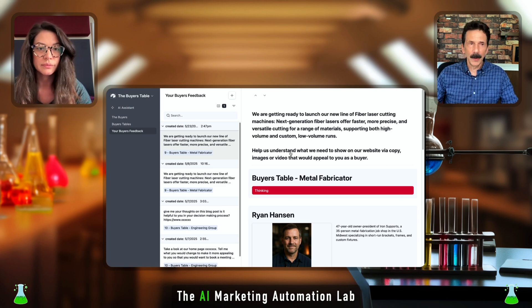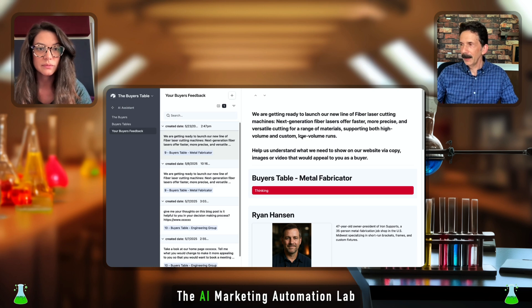This will take about 60 seconds to go through, because it's not one prompt — this is multiple prompts. Each persona has their own dedicated LLM to come back and answer these questions.